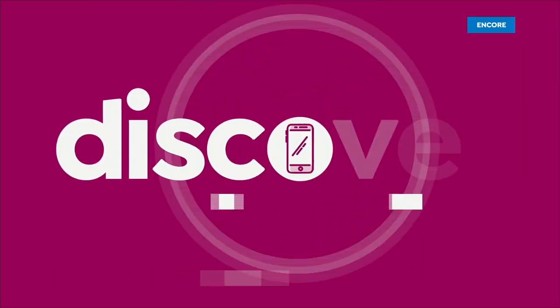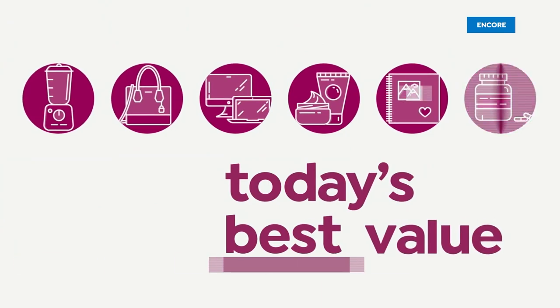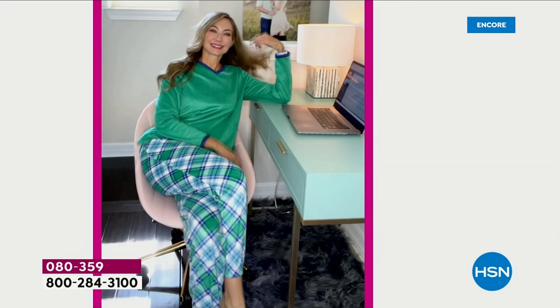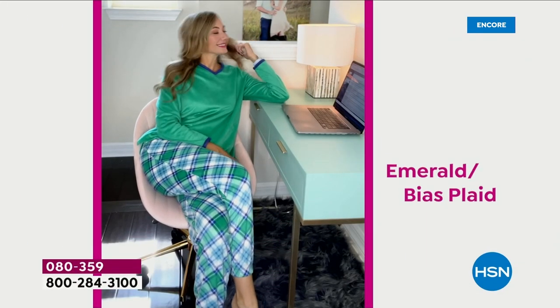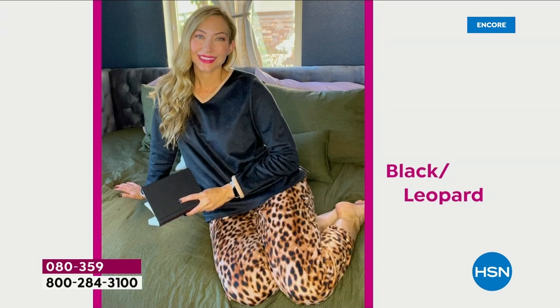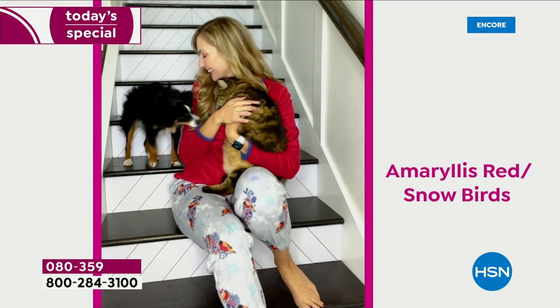We launch a new Today's Special. I love launching at midnight because we have a brand new Today's Special. I promised everybody you'd be completely blown away with how we're doing on the price on this.